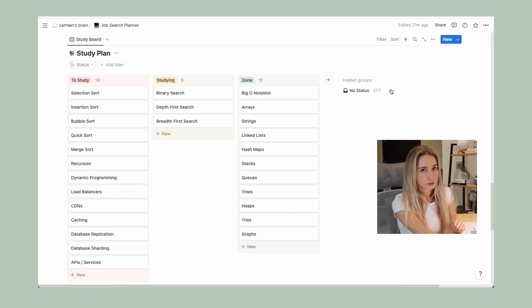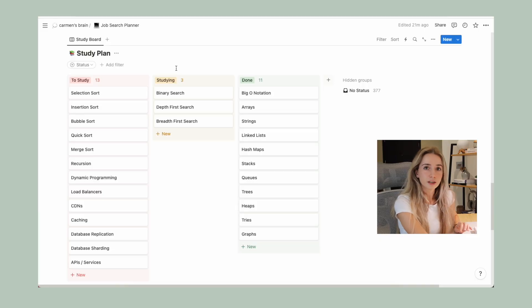This planner also has a study board — basically a study plan breaking down everything I had to study for interviews: all the data structures, algorithms, and system design concepts. I would go through the theory of each topic and move cards into the Studying column, then to Done once finished. This is nice because it gives you reassurance that you're not forgetting anything. You can also write your own notes in each card. I personally took notes by hand since I find that better for memorizing concepts, but you can do it directly in Notion if you prefer.